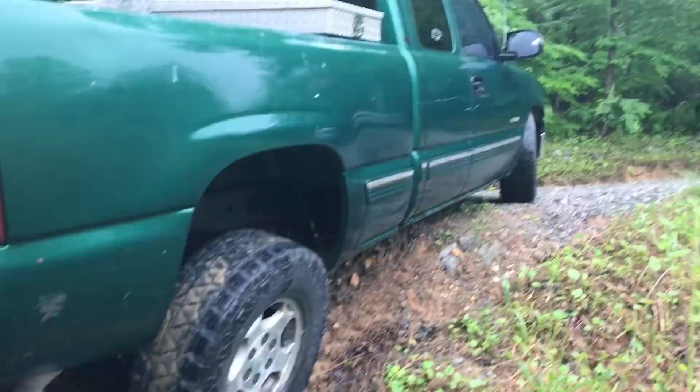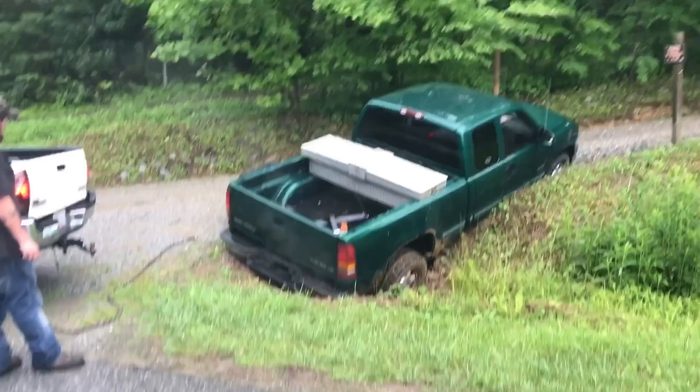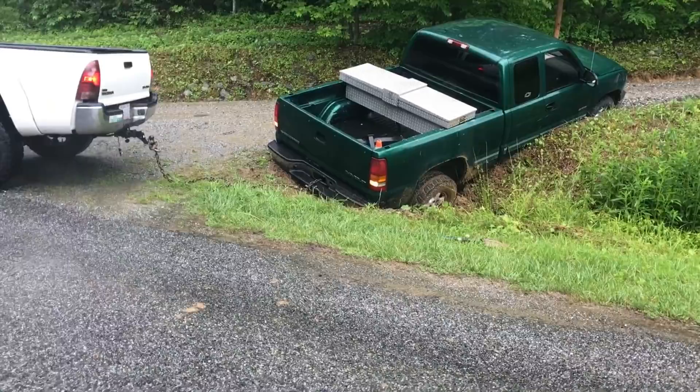Oh my God, this thing is so fucking stuck right now. Look at how bad it is — the bumper's about to hit the fucking ground. Flex the fuck out. Come on, do something! That a boy, buddy. Keep creeping, Colton. It's in there even worse. Bumper's hitting the fucking ground. And it's pouring right now. Four low, all day.